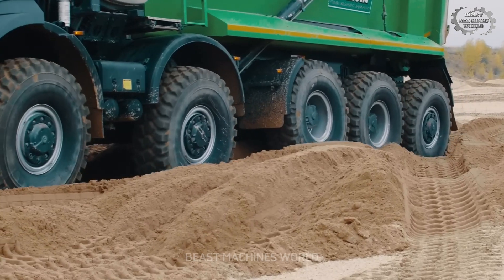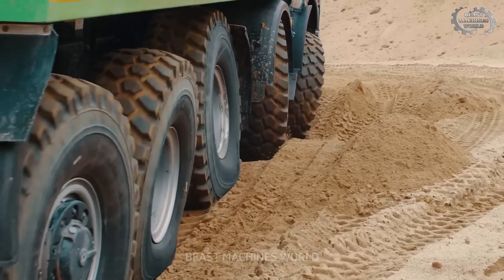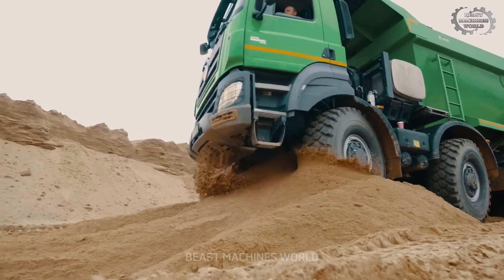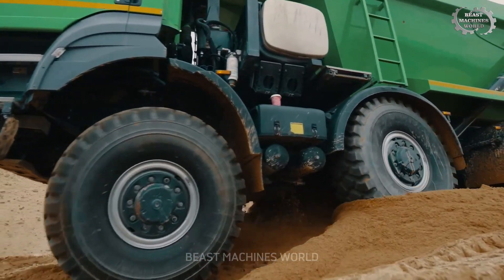The Tatra Phoenix is a versatile truck that can work in any condition, from rugged mountain trails to scorching deserts. It's the ideal companion for the toughest jobs.